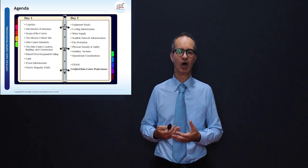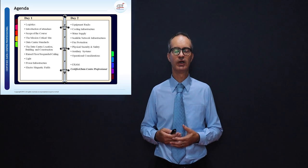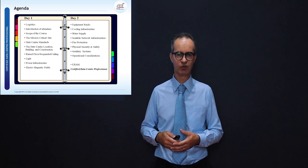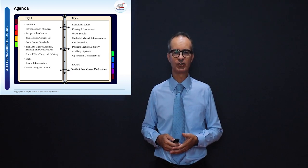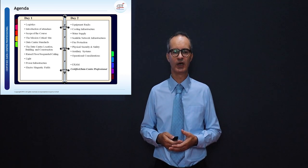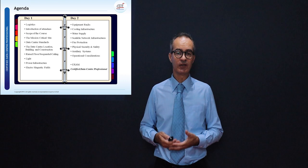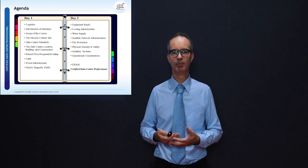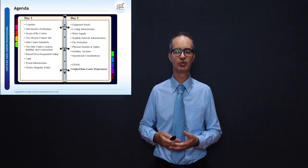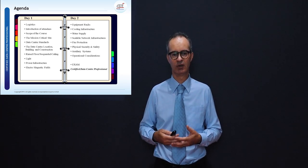We start by talking about the importance of the data center, looking at the mission critical site, after which we go into standards. Once completed, we make things more practical by looking at the data center location, the building and its construction, and then we take you into the computer room, covering the raised floor, the suspended ceiling, and the lights.